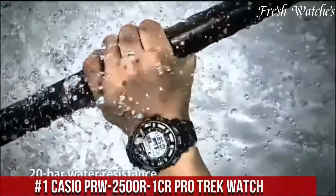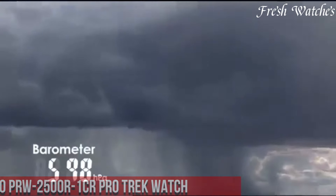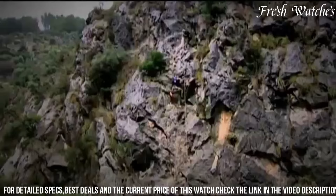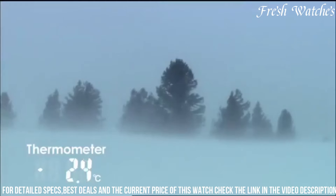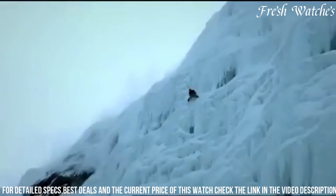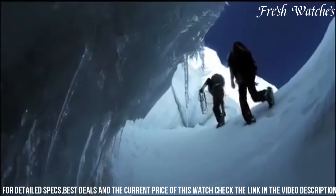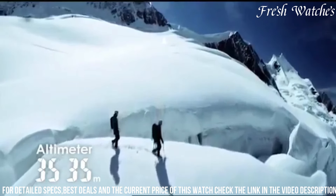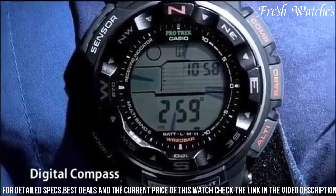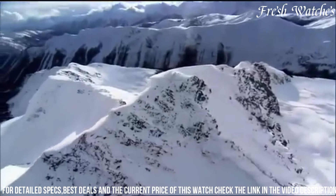Number 1: Casio PRW-2500R-1CR Pro Trek Watch — a true companion for the modern outdoors enthusiast. Designed with precision and packed with essential features, this watch is a testament to Casio's commitment to durability and functionality. The triple sensor technology incorporating a compass, altimeter, barometer, and thermometer equips you for any expedition. Solar-powered, it's eco-friendly and ensures you're never without power. The rugged yet sleek design, coupled with a comfortable resin band, makes it ideal for extended wear. With water resistance and world-time functionality, it's perfect for explorations near and far.